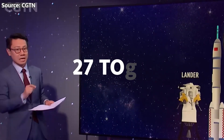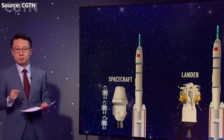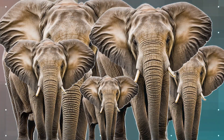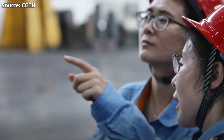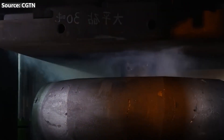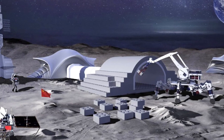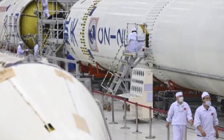For lunar missions, the Long March 10 is expected to deliver an astonishing 27 tons, or 24.5 metric tons, of payload to trans-lunar orbit — roughly equivalent to the weight of about five adult African elephants. This impressive lifting capacity is crucial for China's plans to establish a permanent presence on the Moon, enabling them to transport the necessary equipment, supplies, and habitat modules for sustained lunar exploration and research.